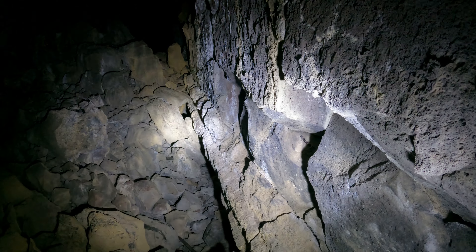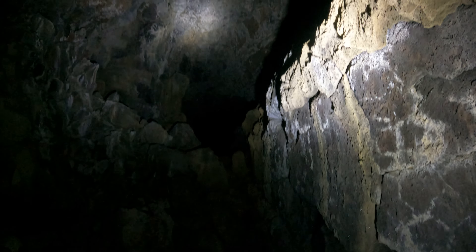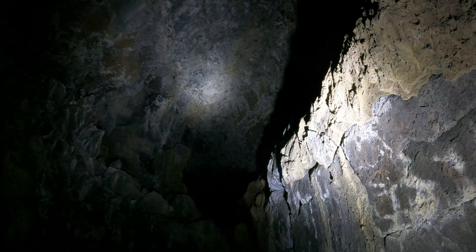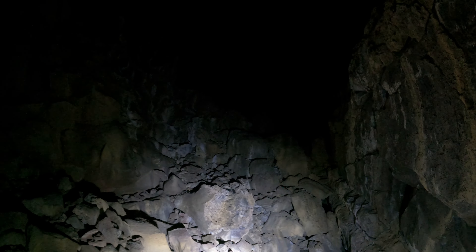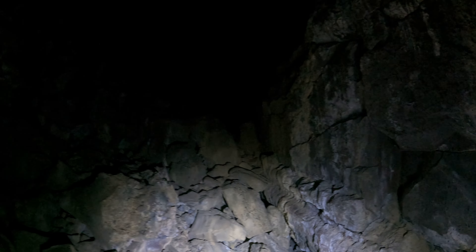Notice how the wall here on the right is almost completely vertical — it's crazy. And look at this: the ceiling is dozens of feet tall here.